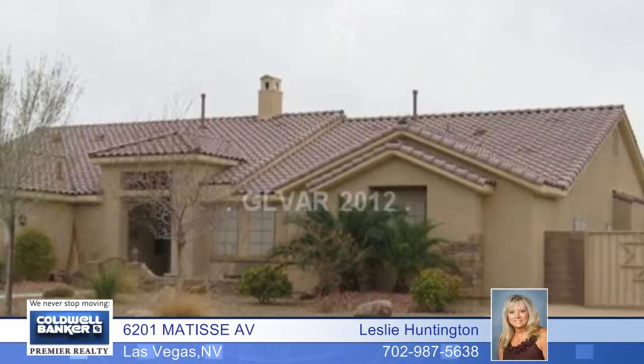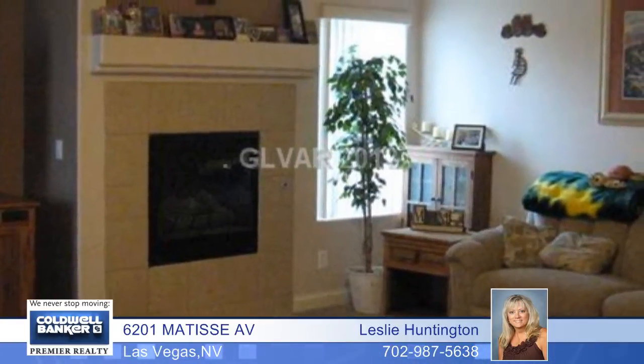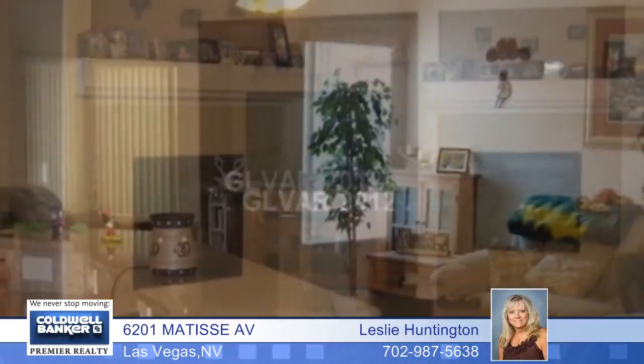Get the space you need in this drop-dead gorgeous single-story with five bedrooms and three baths, located in a gated community in the northwest area.